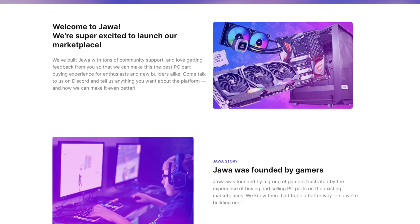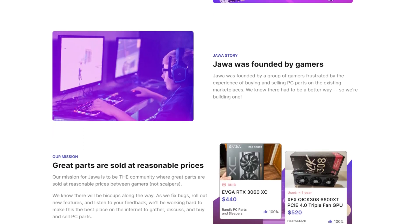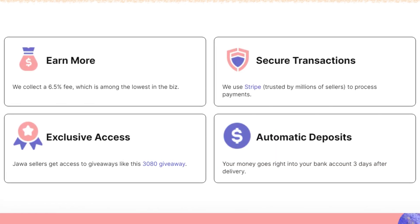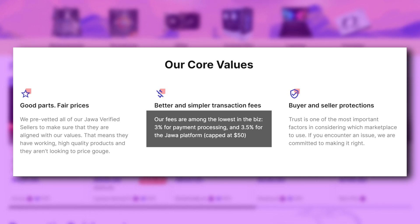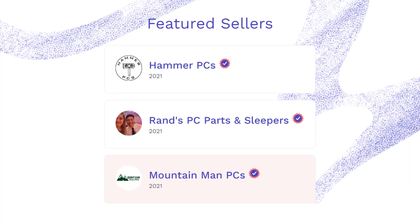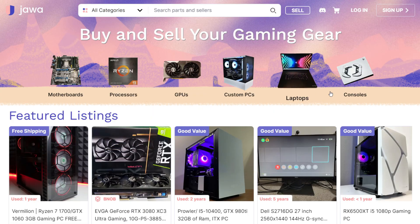But first, let me thank Jawa for sponsoring today's news. Jawa is a marketplace where you can list or buy computer parts like motherboards, CPUs, and GPUs. They offer the lowest fees when compared to other places like eBay or Amazon — it's 3% for payment processing, 3.5% for platform fees, and it's capped at $50. So if you're selling, you can save hundreds in cash. You can also request whole desktop PCs from their verified sellers, and they also sell notebooks and consoles, so visit jawa.gg now. The link is in the description down below.